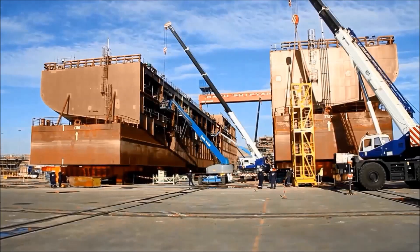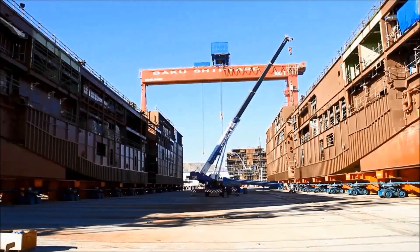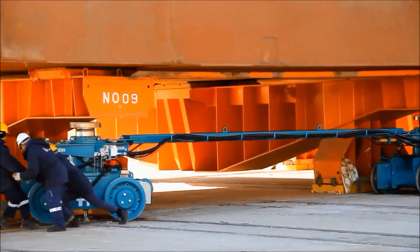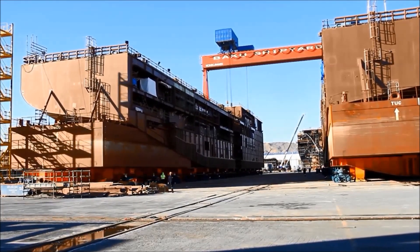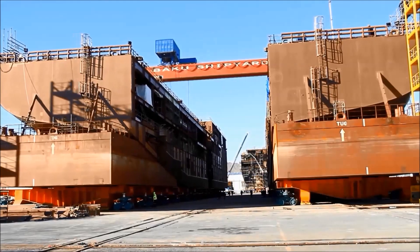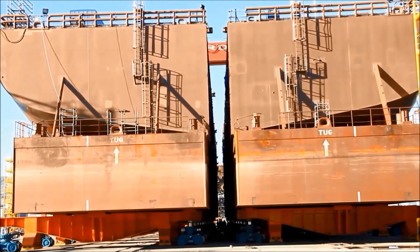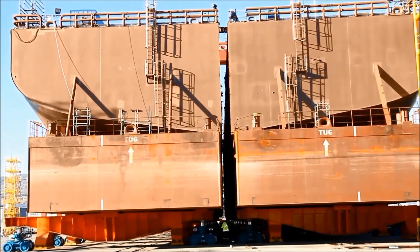Beyond the primary categories, oil tankers are further specialized into subtypes to meet varied operational needs. Standard oil tankers move crude oil or refined products between points, while replenishment oilers are equipped to deliver fuel to ships at sea, supporting naval and commercial operations far from shore. Additionally, aging or uneconomical tankers are often repurposed as floating storage units, extending their operational lifespan and supporting the oil industry's flexible storage needs. The evolution of crude oil tankers exemplifies the intricate balance between technological progress, economic efficiency, and environmental responsibility — an ongoing challenge as we navigate our growing demand for energy in a world with finite resources.